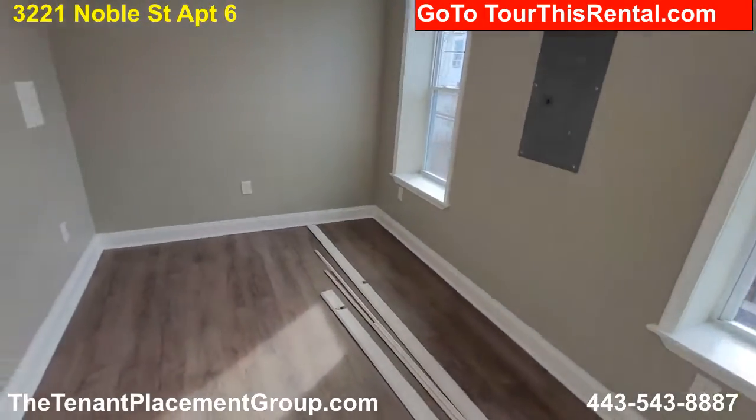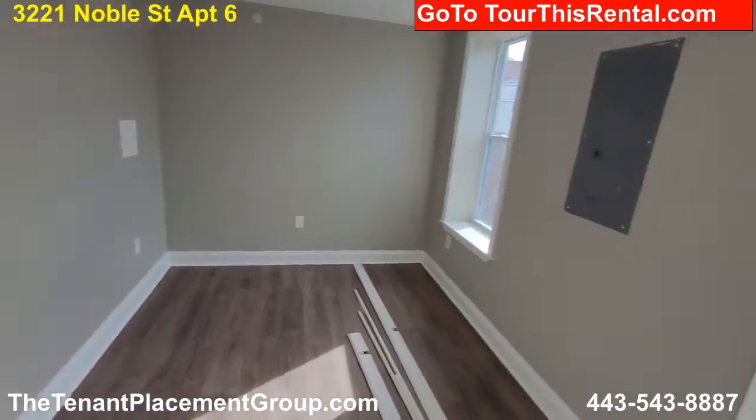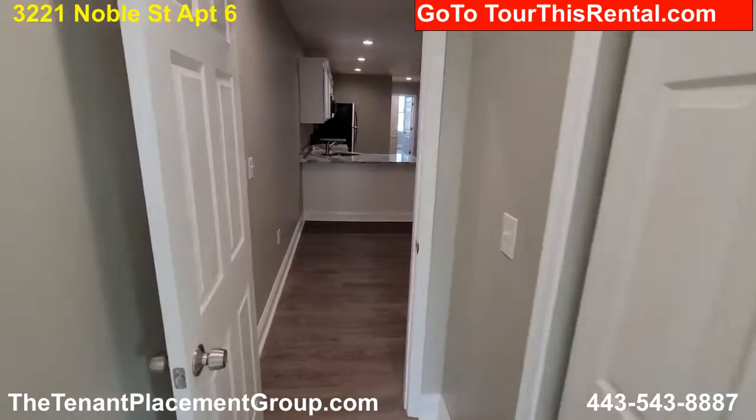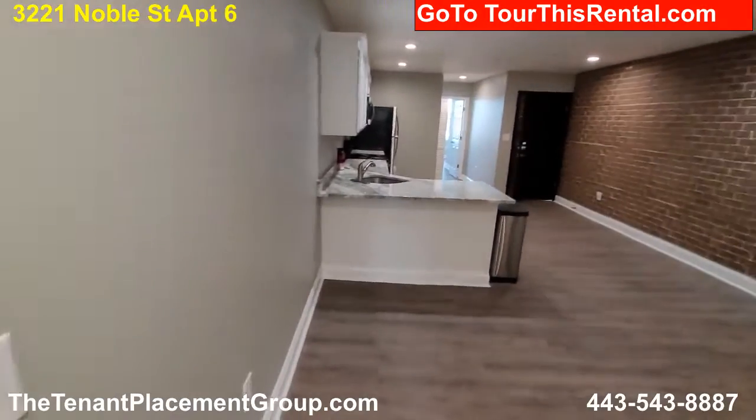Finishing up some renovations. Nice little bedroom in the back. We go up here to the front of the place.